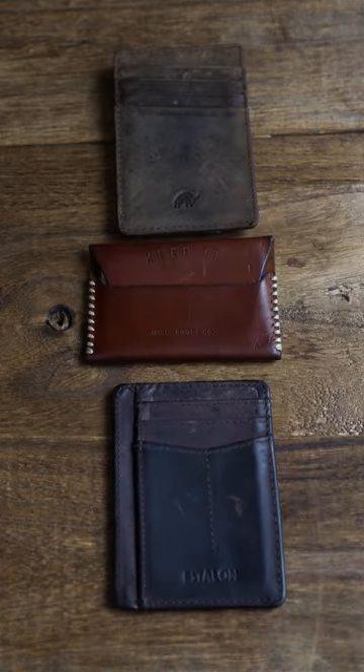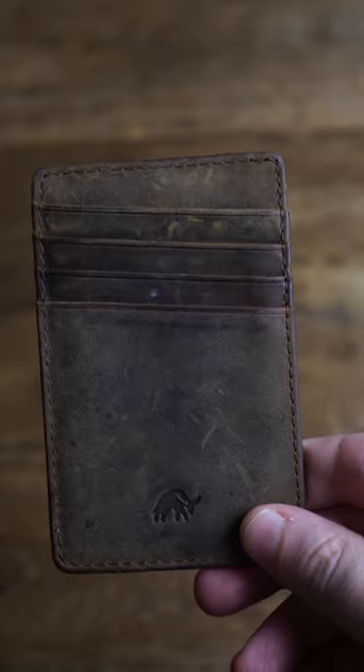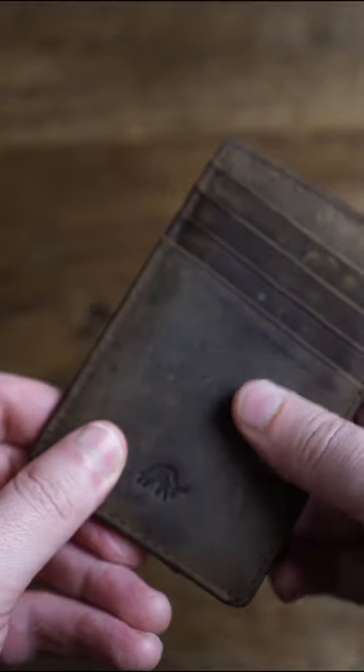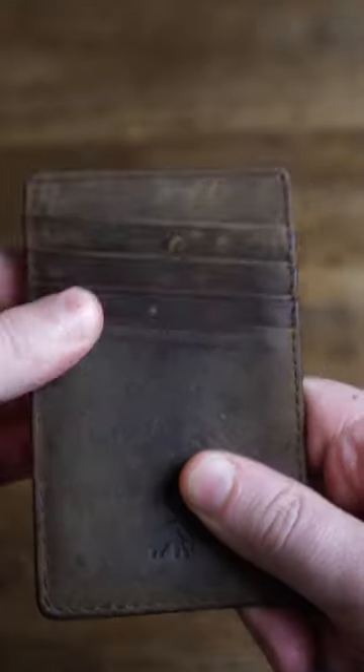You should know what the different leather grades are when buying a wallet. Here are three of the most common grades. Full grain leather is the leather that's right under the hair of the cow. It's the best grade of leather you can buy, and because it retains the natural grains, it's the most durable grade of leather.